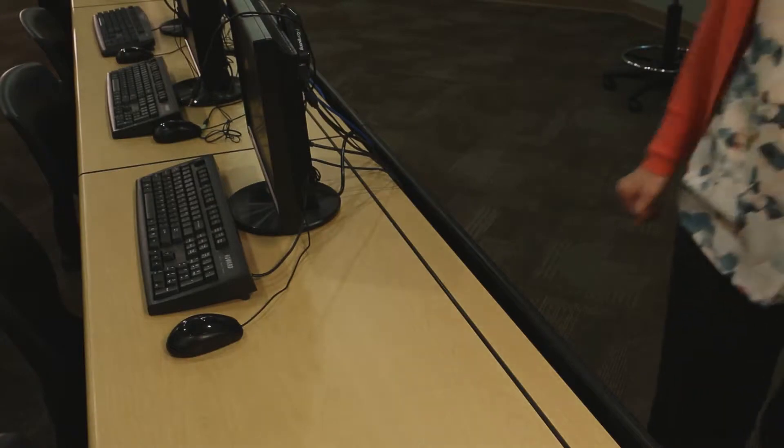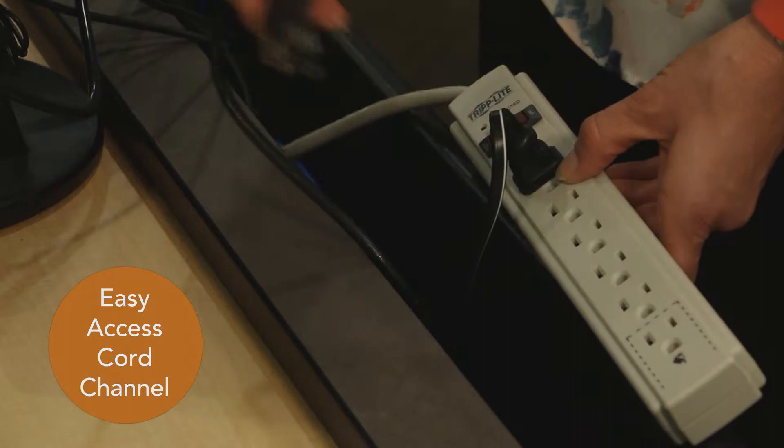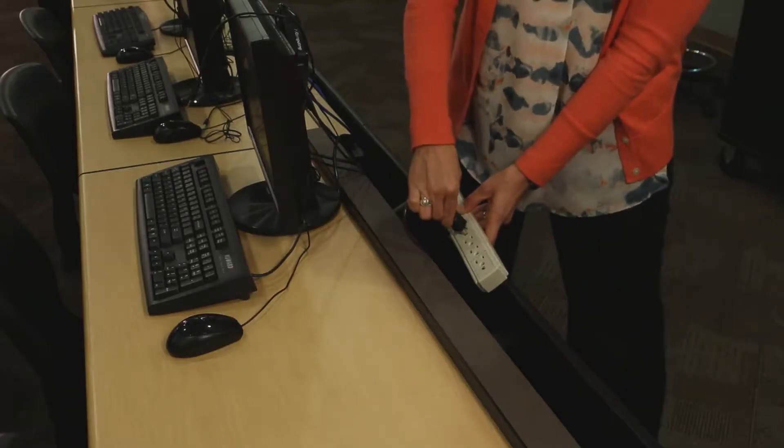The full-length flip-top door gives easy access to the cord channel to conveniently keep computer wires and cables out of the way, and is wide enough for most power strips.